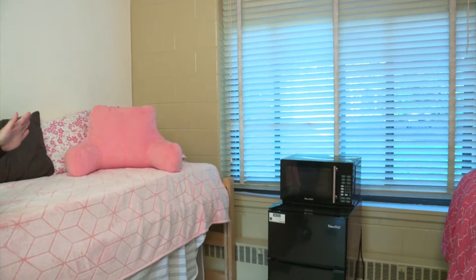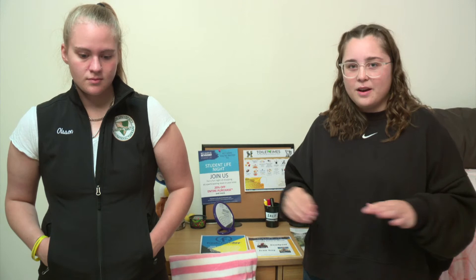The dining hall is right outside the windows here — it's legitimately right there, and pretty much for every dorm it's very close, always within walking distance. Even when the ground is covered in snow it's not too treacherous of a walk. It's a great building with amazing food, so that's something you don't need to worry about.